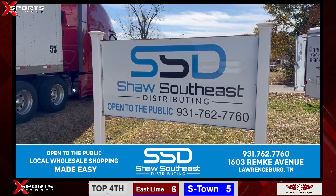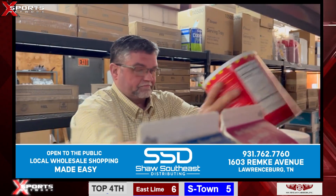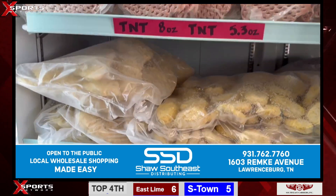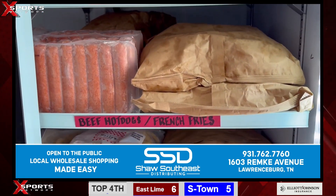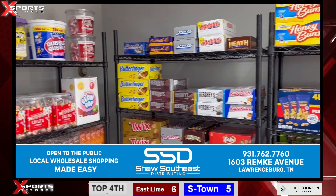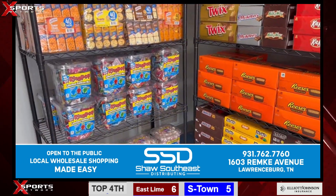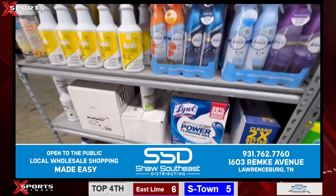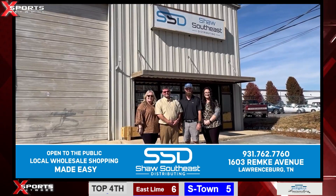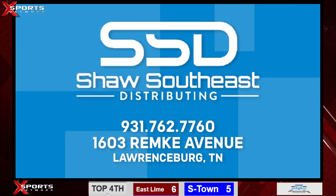Head on over to Shaw Southeast Distributing in Lawrenceburg to find everything you need for your home, business, or fundraiser. Shaw Southeast Distributing now accepts EBT cards. Have a concession stand, food truck, or just your kitchen at home? Leave it to Shaw to fill your shelves with ease. Shaw Southeast Distributing delivers — family owned and operated. Phone 931-762-7760. Follow us on Facebook or visit 1603 Ripke Avenue in Lawrenceburg.